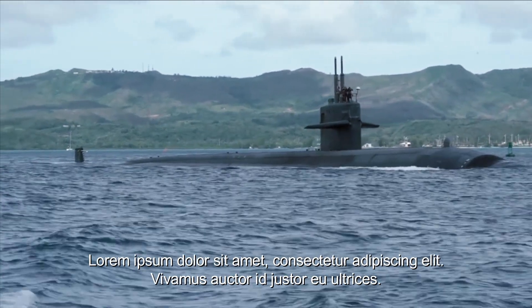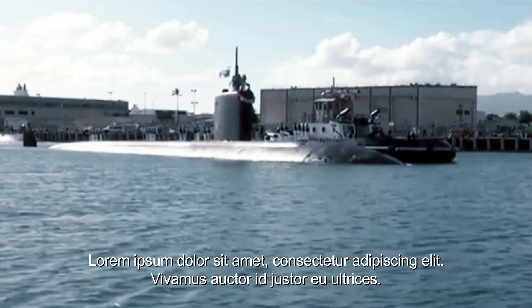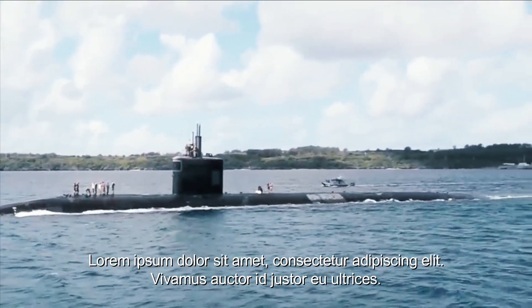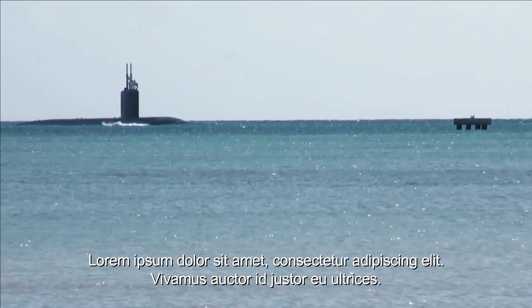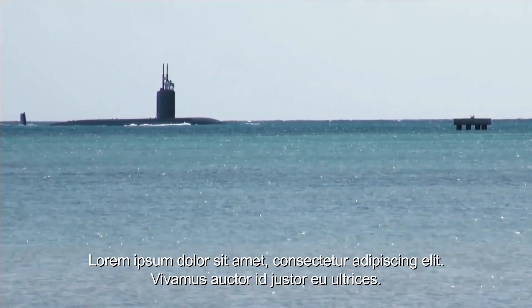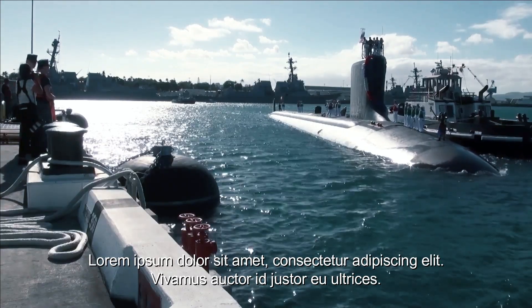In a war scenario, Los Angeles-class submarines can face enemy submarines seeking to stalk and threaten the CBG. They have strong anti-submarine capabilities, including torpedoes and anti-submarine missiles. Los Angeles-class submarines can also protect aircraft carriers from long-range ballistic missile threats, as they are equipped with missile defense systems to counter such attacks and keep the CBG safe.